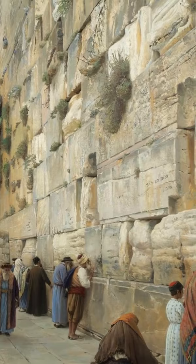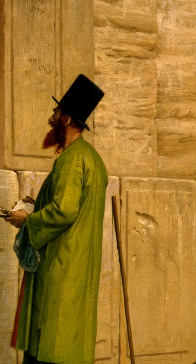To be accurate, this name only refers to a small part of the western wall, referring to the practice of Jews to weep at the site over the destruction of the temple.